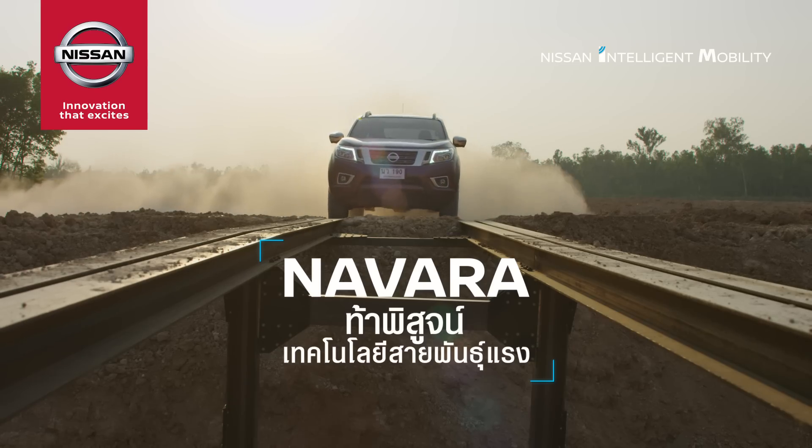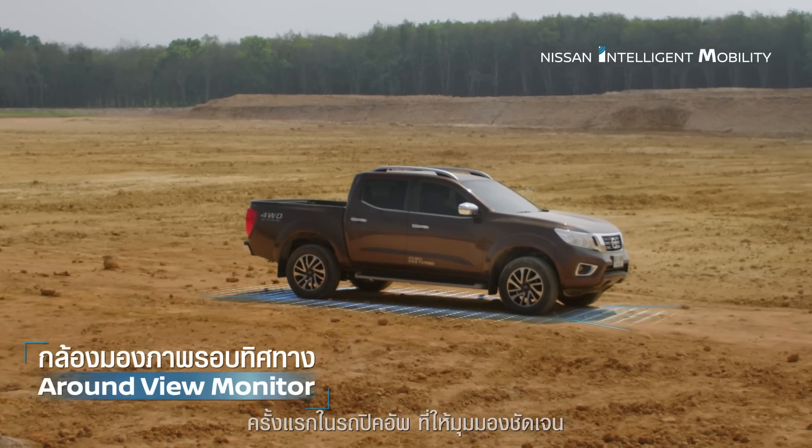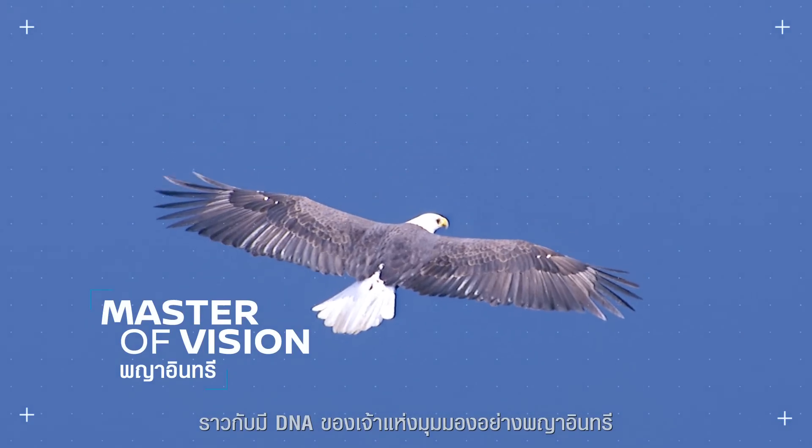Navara, the high-end technology. Today, the technology will take a look at the first time in the big-up drive, which gives you the 7-year-old model. We have the DNA of the master's model — that is the Paya In C.